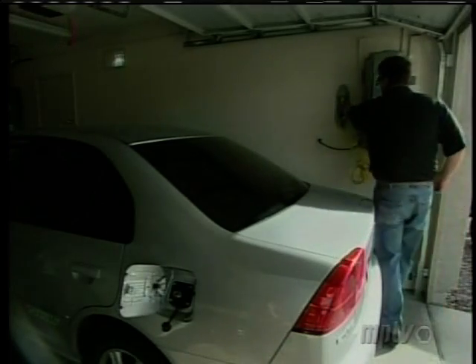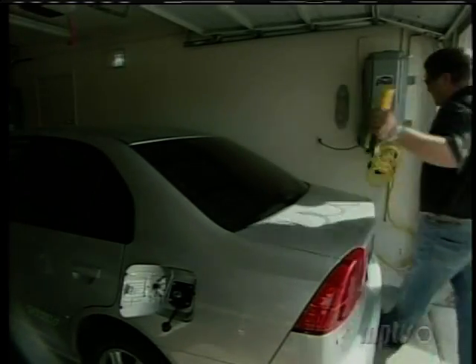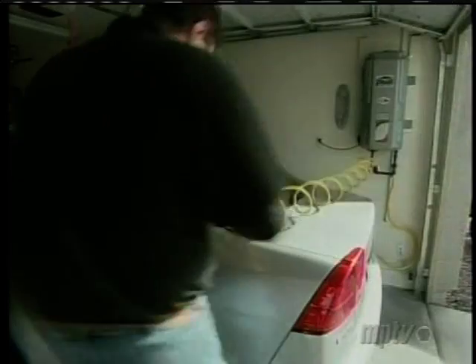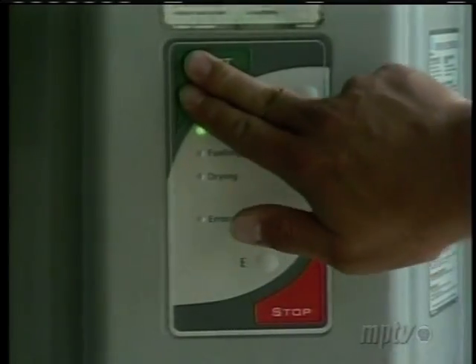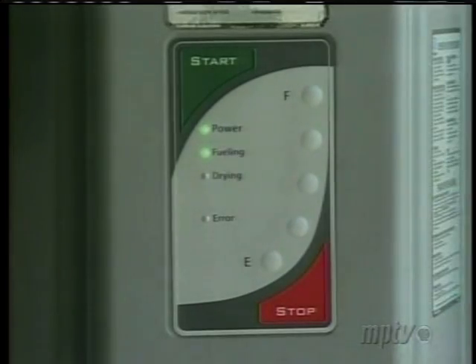One of the earliest to take the plunge was Dan Baker of Chandler, Arizona. Dan and his wife Dawn bought two Civic GXs to use in their daily commutes just so they could refuel at home. The dealer was the first one to tell us about a home fill unit — that they were available, that this unit was coming out, and that you could fill at home overnight in your garage without having to go to a commercial site.